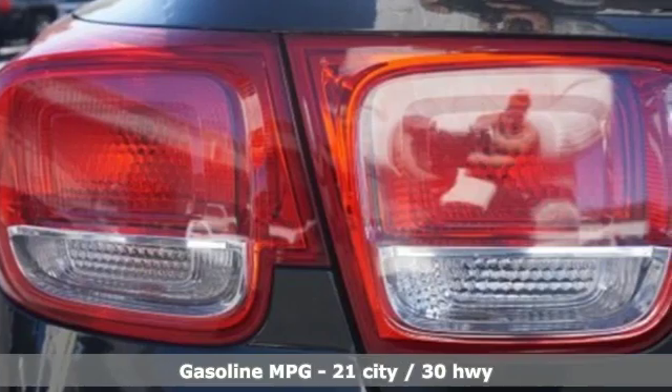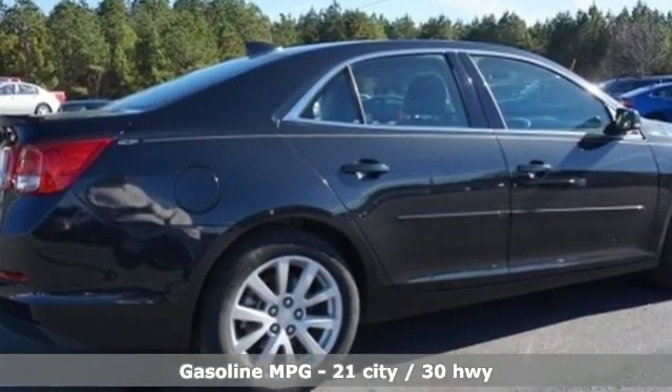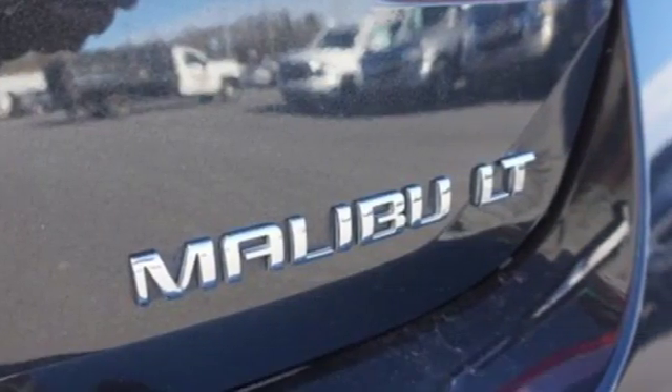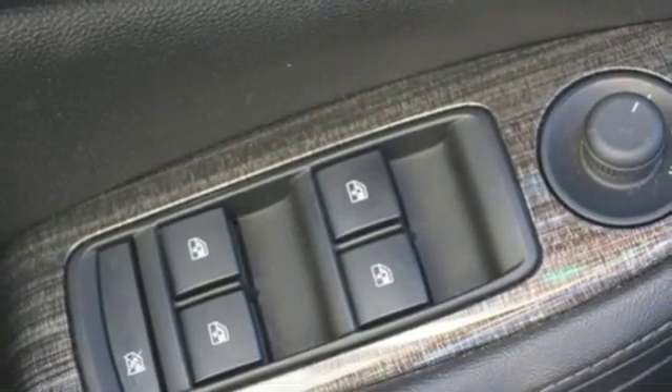It comes with all the amenities you need: external memory control, Wi-Fi hotspot, front heated leather bucket seats, auto dimming rear view mirror, remote engine start, and dual zone climate control.